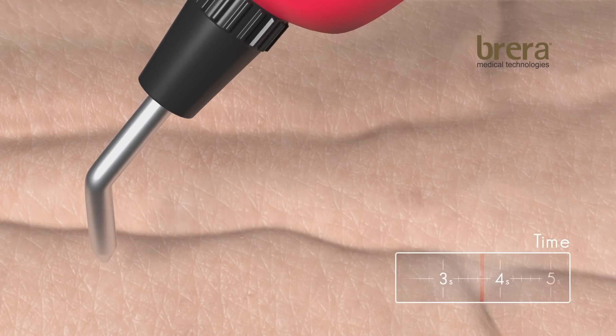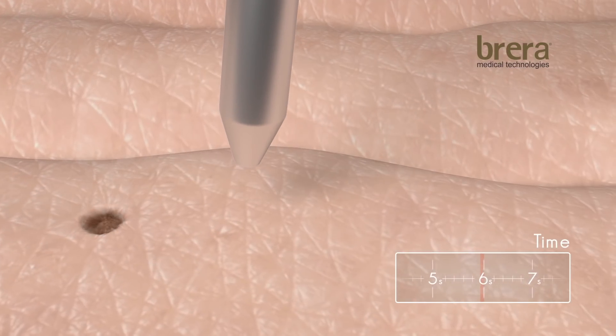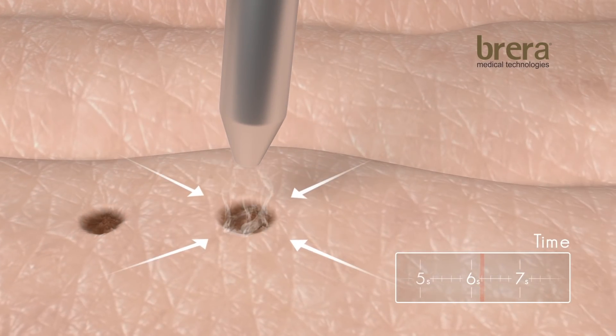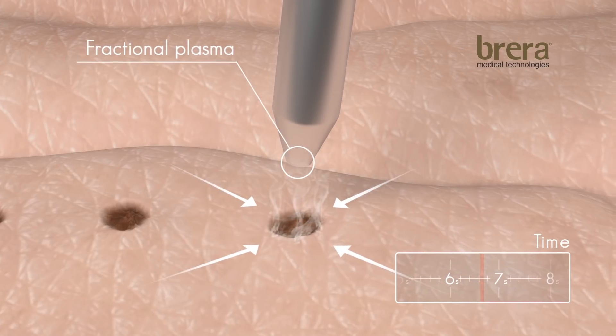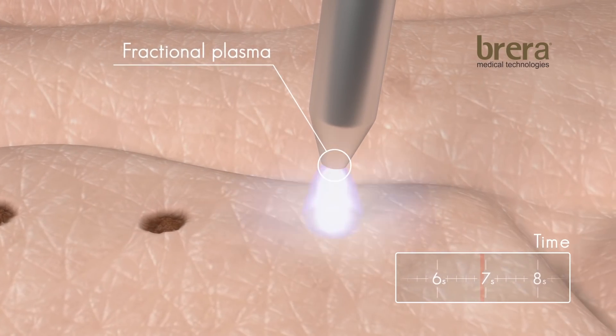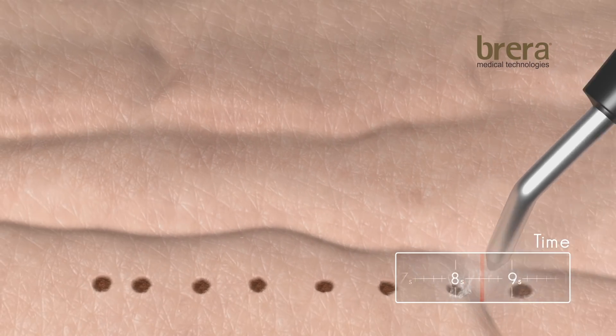Plasmage sublimates the tissue, causing the skin to shrink without other side effects. It's the only tool to perform blepharoplasty with quick and visible results. The fractional plasma, patented by Brera Medical, allows maximum control of the spot and the depth in the targeted area, ensuring patient safety.